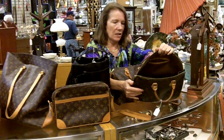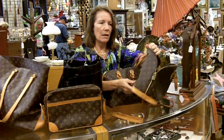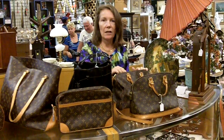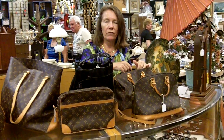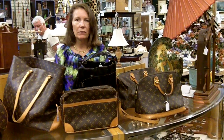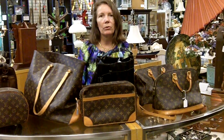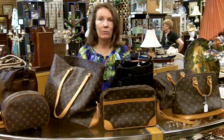You can see they've got nice interiors, leather bottom, the trim, made in Paris — these are all authentic. She said she bought most of them at Saks Fifth Avenue. And when I asked her if she bought any at the outlet store, she looked at me in horror. So these are all from top, top end retailers.